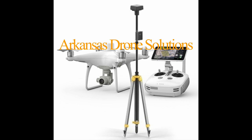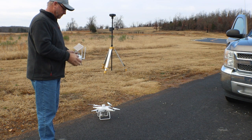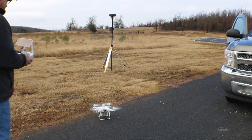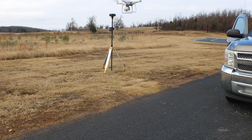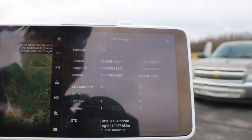Hello, this is Russell with Arkansas Drone Solutions. I was going to show you a quick video of my new Phantom 4 RTK unit and base station. I did a quick flight today of a primary school in my area — about five acres. It took just a few minutes. Pretty windy conditions today, as you'll see my camera moving quite a bit, but the Phantom did the job quite well.